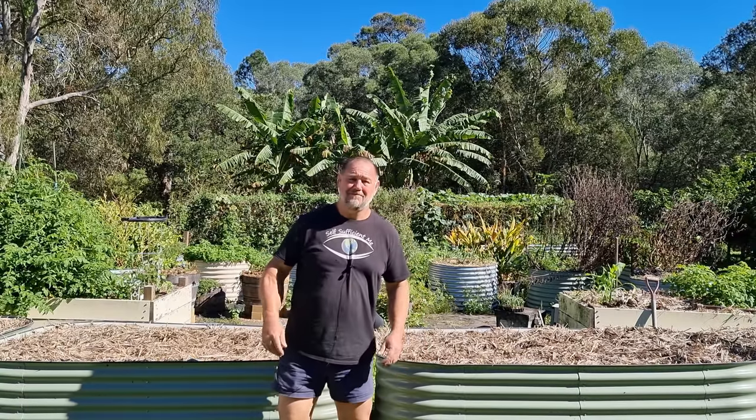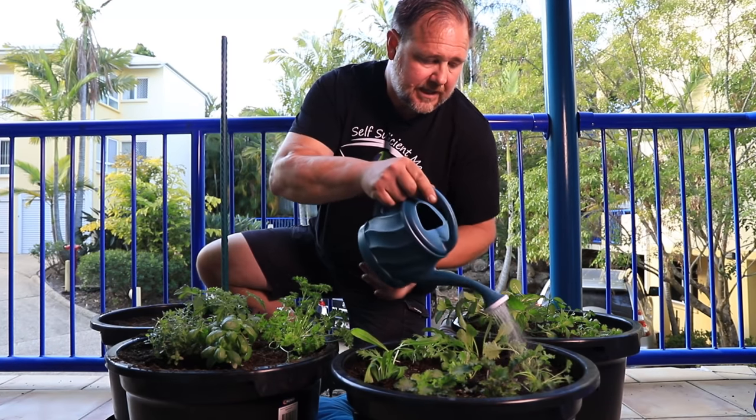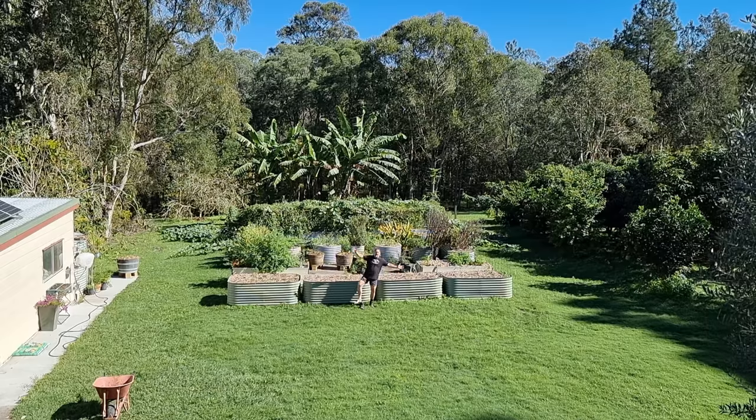G'day, I'm Mark from Self Sufficient Me and in this video, I'm gonna give you 15 things food gardeners should always do. Whether you have a small balcony garden or a large veggie patch like me, doing these things will help you grow a ton. Let's get into it.